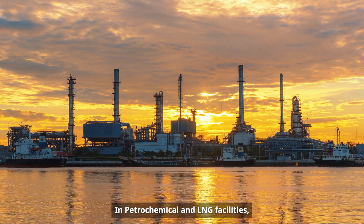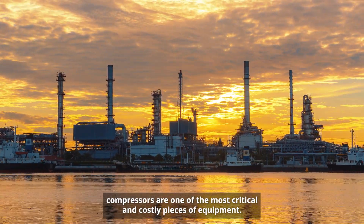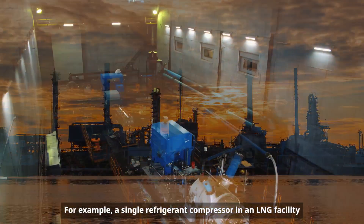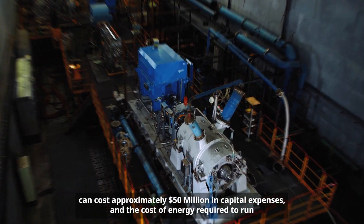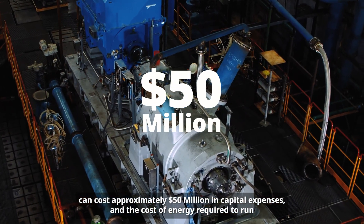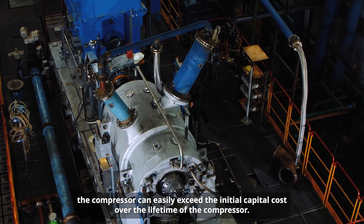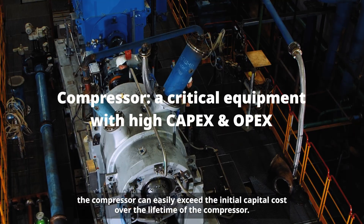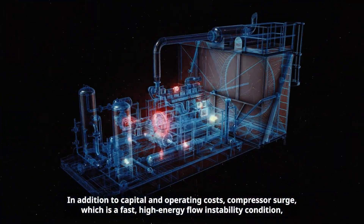In petrochemical and LNG facilities, compressors are one of the most critical and costly pieces of equipment. For example, a single refrigerant compressor in an LNG facility can cost approximately $50 million in capital expenses, and the cost of energy required to run the compressor can easily exceed the initial capital cost over the lifetime of the compressor.